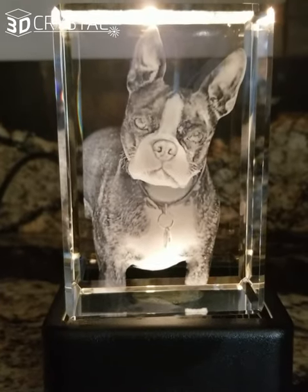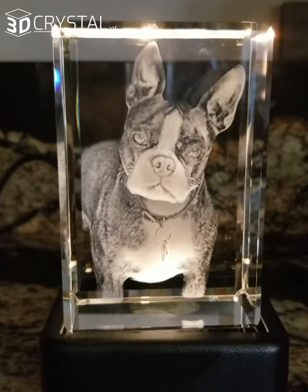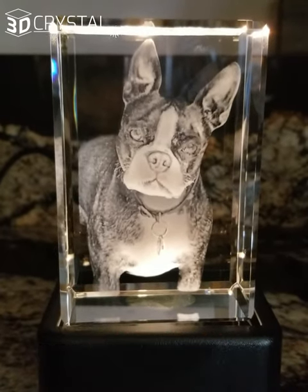I had to share this beautiful 3D crystal image that I ordered of our Boston Terrier, Carl. A lot of you may know he passed away last week, and I actually ordered three of these beautiful lighted pictures of him.